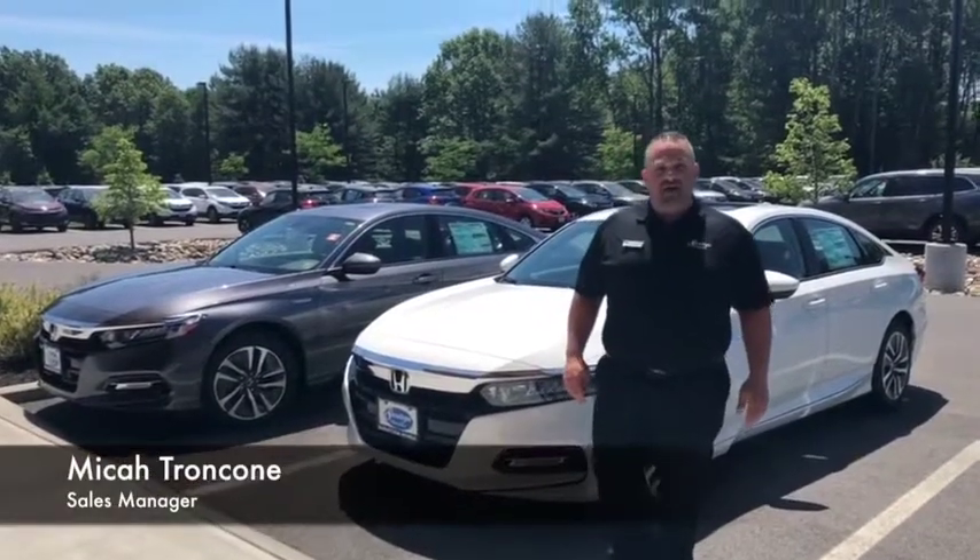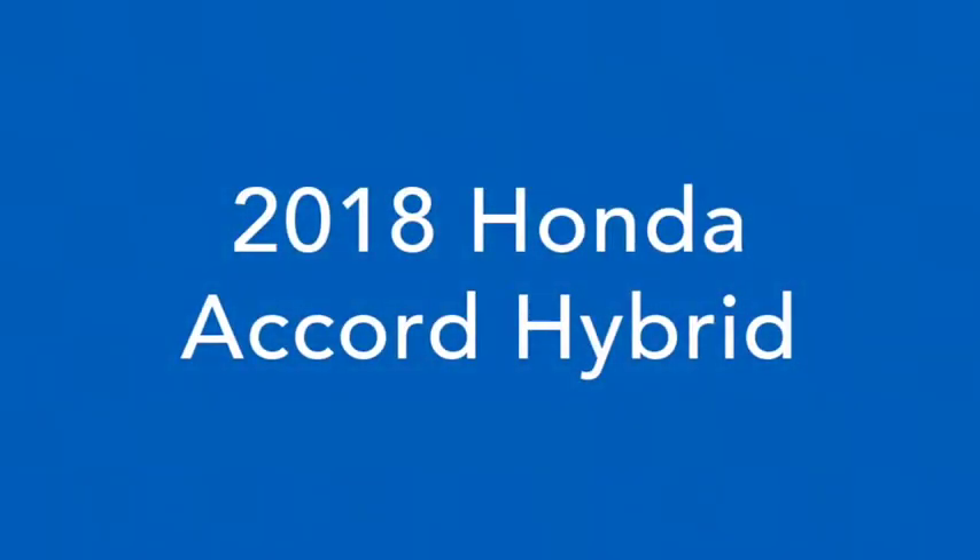Hi, this is Micatron Cohen from Saratoga Honda, here to tell you about the different trim levels of the 2018 Honda Accord Hybrid.